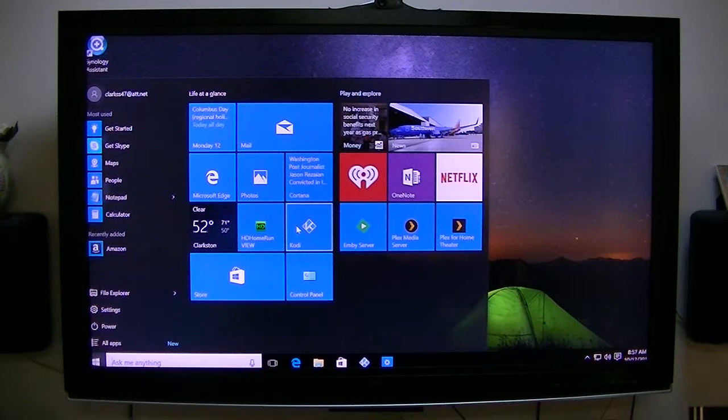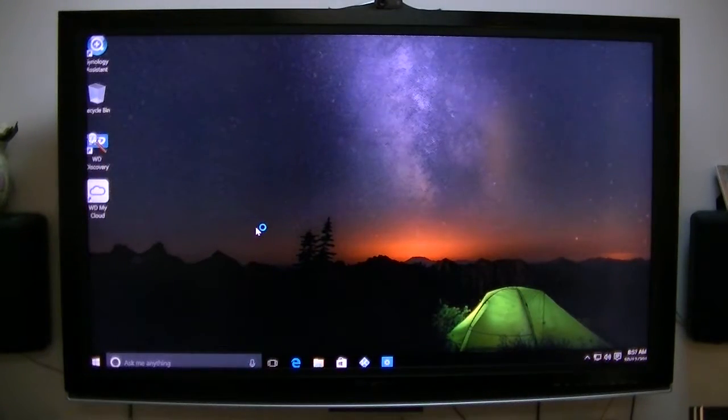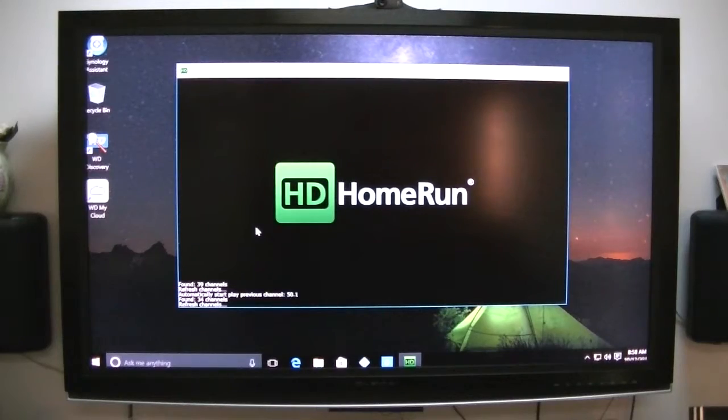Kodi works well. The HD Home Run View works very well on this $150 micro computer. So the question is, is it worth $150? That's a good question.